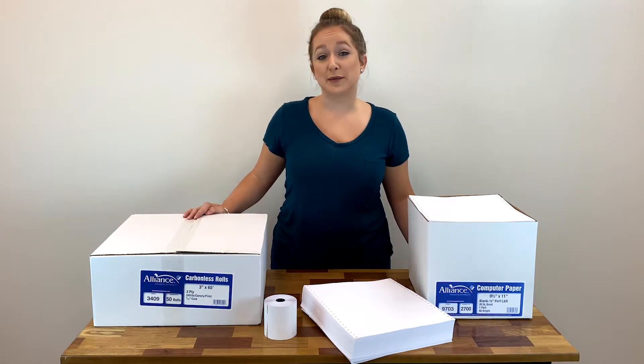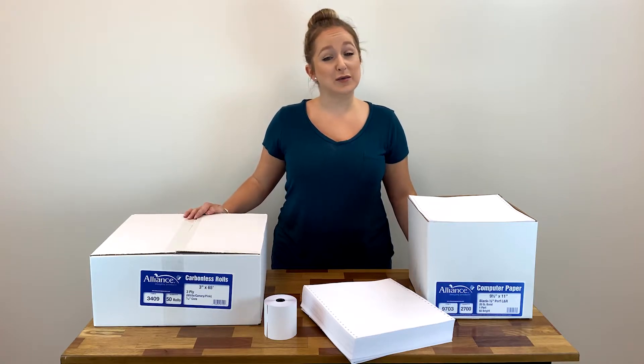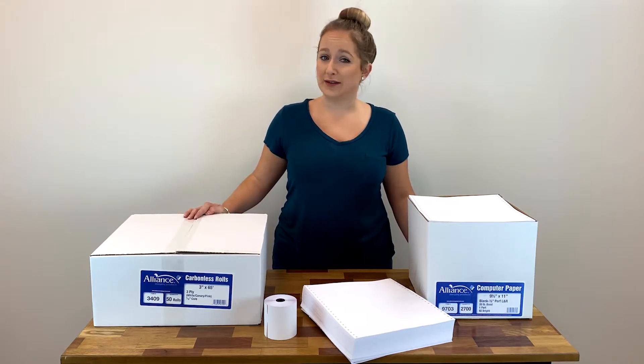Did you know that POS Supply is a master distributor of Alliance Imaging? You can get the complete Alliance Imaging product line from us with complete confidence, knowing that you are getting high quality paper at a great price.